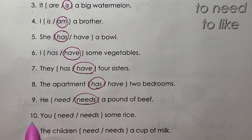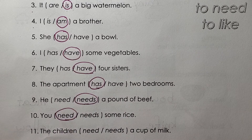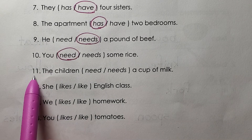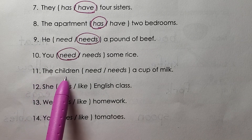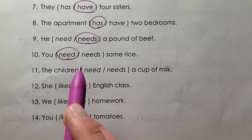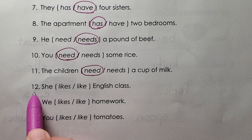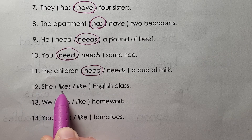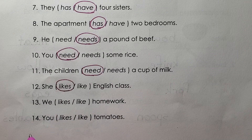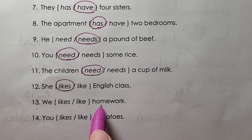Ten: you need some rice. Eleven: the children need a cup of milk. Twelve: she likes English class. Thirteen: we like homework.